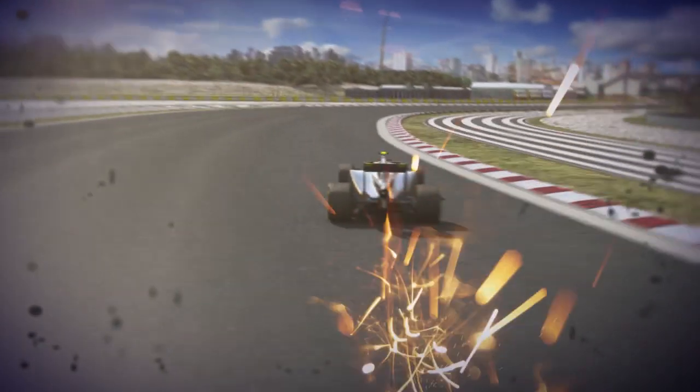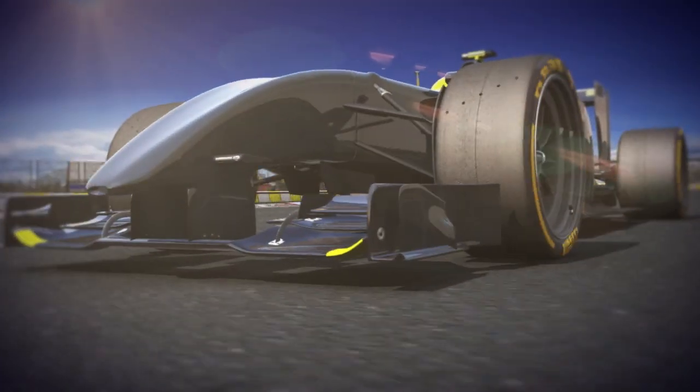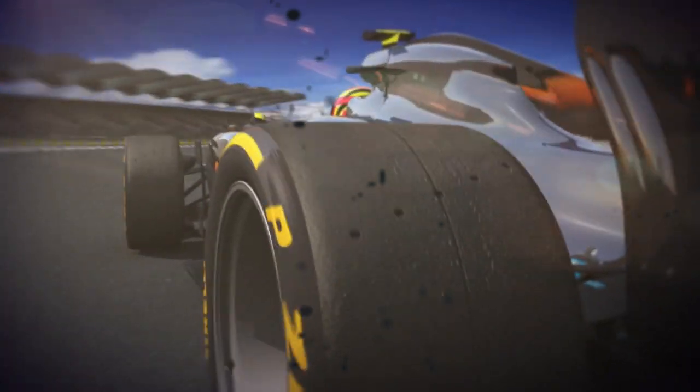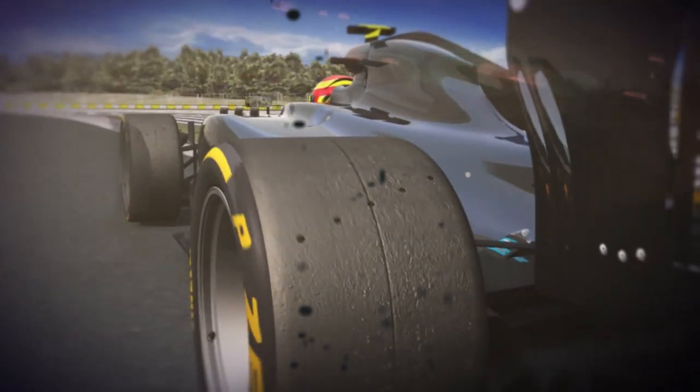This technology has a direct relevance to road cars, bringing competition tyres even closer to those used every day on the road. In F1, it opens up an unprecedented movement towards increased performance, safety and durability.